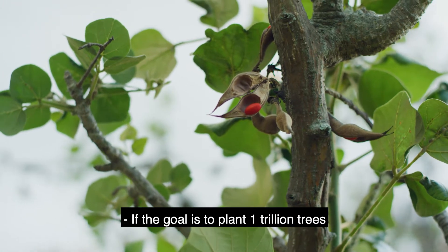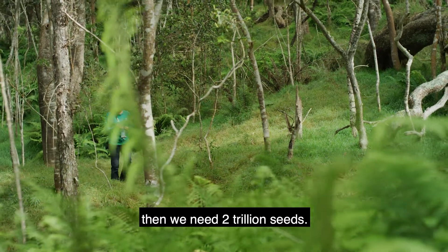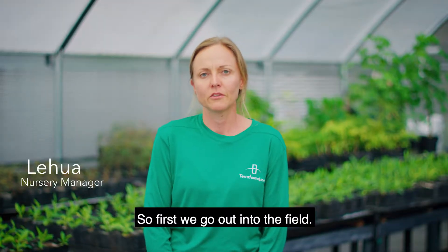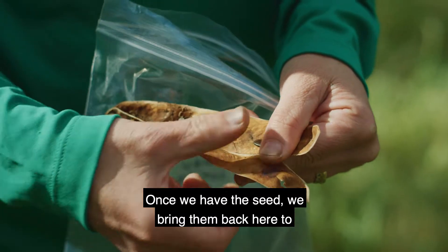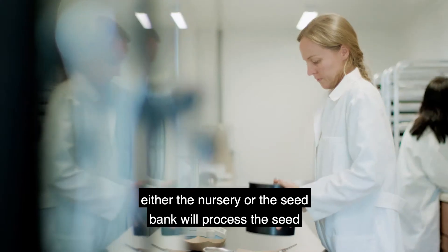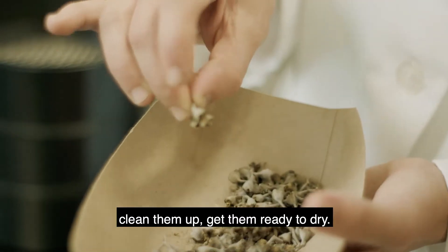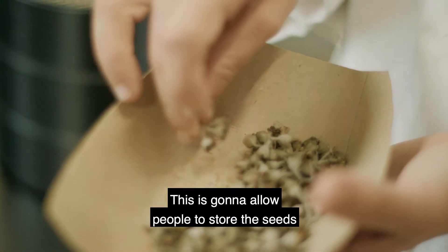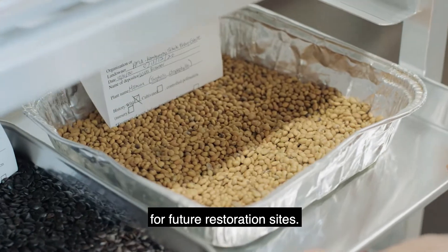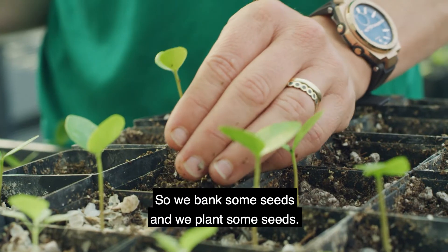If the goal is to plant 1 trillion trees, then we need 2 trillion seeds. So first we go out into the field. Once we have the seed, we bring them back here to either the nursery or the seed bank. We'll process the seed, clean them up, get them ready to dry. This is going to allow people to store the seeds for future restoration sites. So we bank some seeds and we plant some seeds.